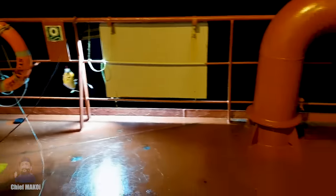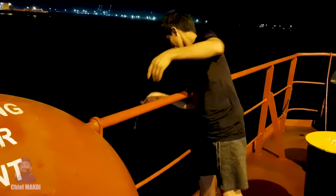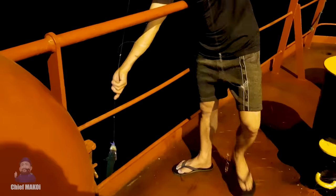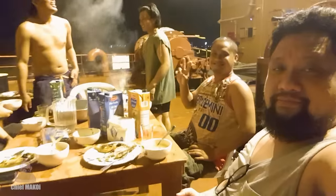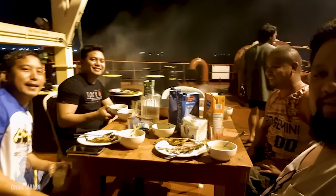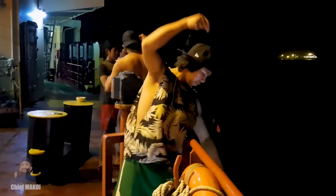Apparently the anchorage area we were in was an excellent fishing ground, so of course whenever we got the chance — which was almost every night — we went fishing. Time to set up the grill and enjoy the freshly caught fish for dinner. As I have always said, nothing beats freshly caught fish compared to fish that has been in the freezer for god knows how long.